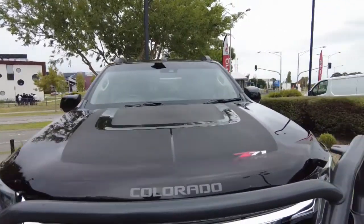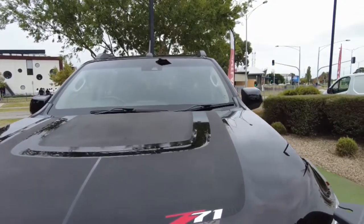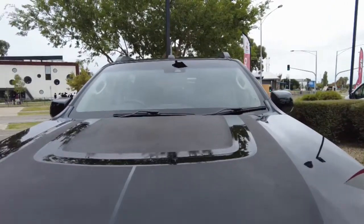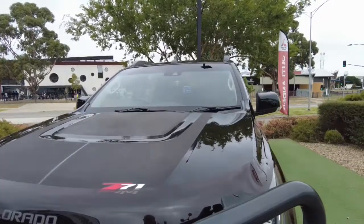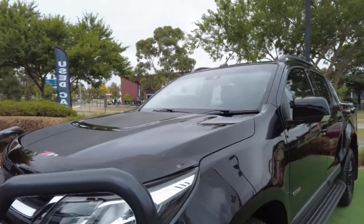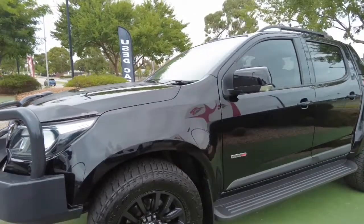Genuine Holden Colorado smoked bonnet protector there. You'll see our Z71 4x4 badge on the front. Now there is a little bit of fading in the decal on the bonnet. The paintwork, however, looks in really good condition. And considering it's a black car, they show up marks very easily. Looking at the bonnet, it is in very good condition. As we come around now to the side of the vehicle, it's looking really good.